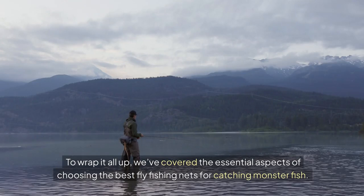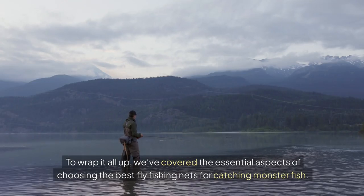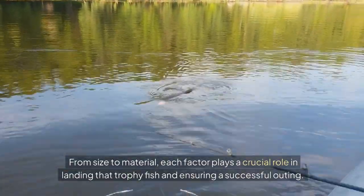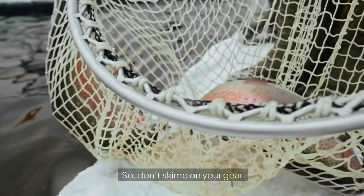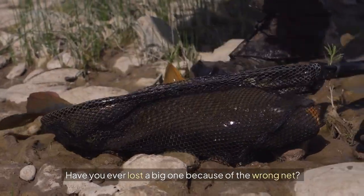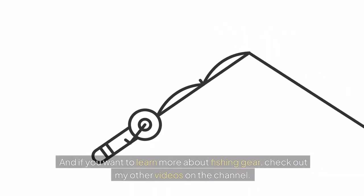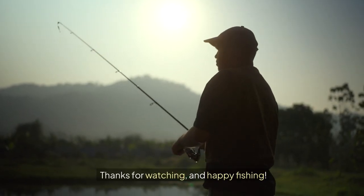To wrap it all up, we've covered the essential aspects of choosing the best fly fishing nets for catching monster fish. Remember, the right net can save your catch and enhance your fishing experience. From size to material, each factor plays a crucial role in landing that trophy fish and ensuring a successful outing. So don't skimp on your gear. I want to hear from you — what's your experience with fishing nets? Have you ever lost a big one because of the wrong net? Drop your stories in the comments below. And if you want to learn more about fishing gear, check out my other videos on the channel. Don't forget to like and subscribe for more awesome fishing content. Thanks for watching and happy fishing!